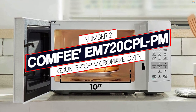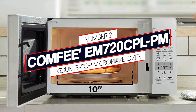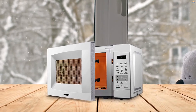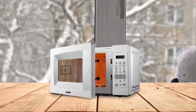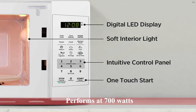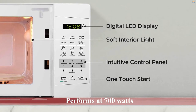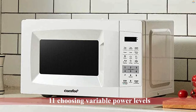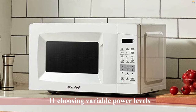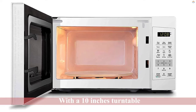Number 2 — Comfy M720 CPL PM Countertop Microwave Oven. Next up on our list is a microwave that can save you from splurging on costly microwaves with tons of features and sensors that you are not going to use. Comfy, the compact microwave, performs at 700 watts that can be utilized by choosing 11 variable power levels. With a 10-inch turntable, it can't fit large dinner plates but can suffice for basic cooking in small quantities.